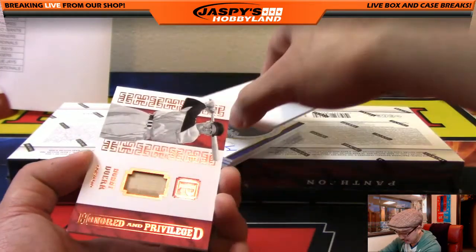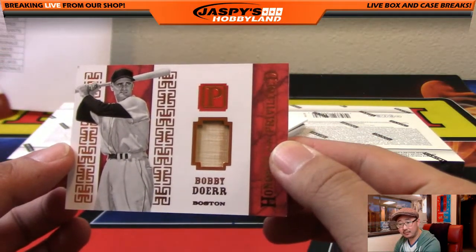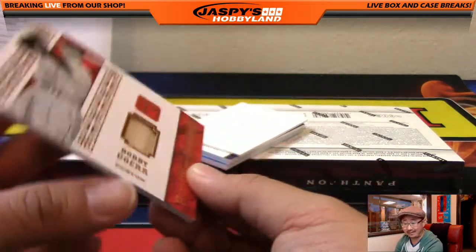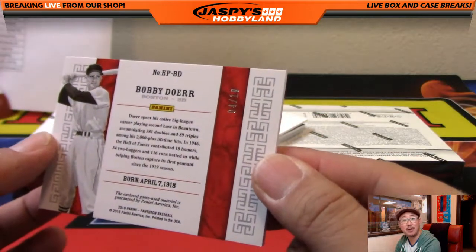Pre-Giants Barry Bonds. Next one is Bobby Doerr — piece of his bat for the Red Sox, going out to Kevin, California. That's 4 out of 10 — nice low number on that, Kev.